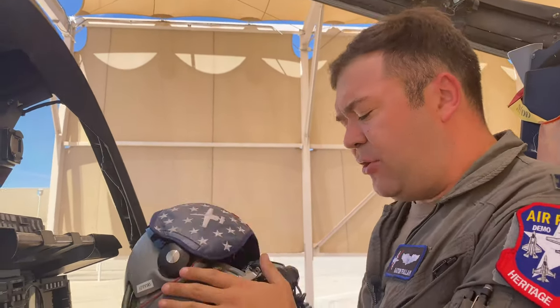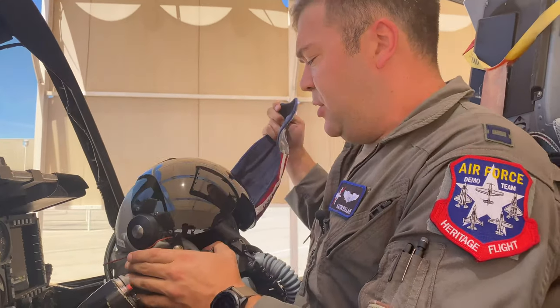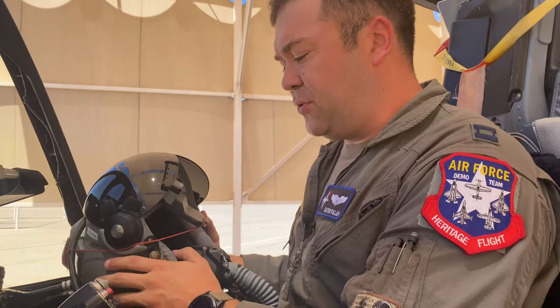As you can see right here, this is our standard flight helmet with the mask on it. Our Scorpion helmet mounted cueing system just attaches to the front of our helmet, so it's a modular piece of equipment that I don't normally wear during the demo — we just use it during tactical sorties.